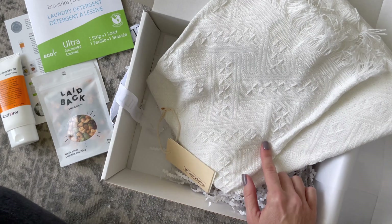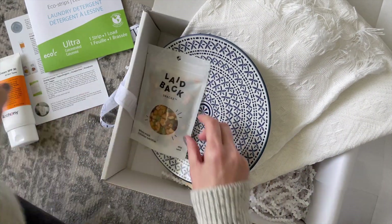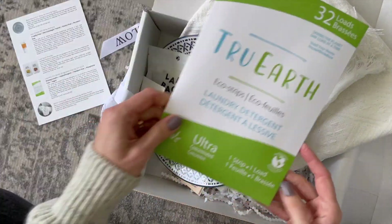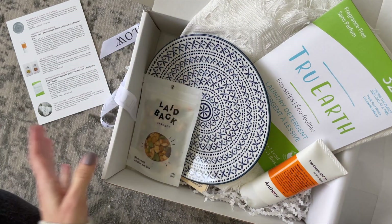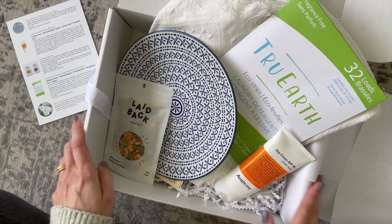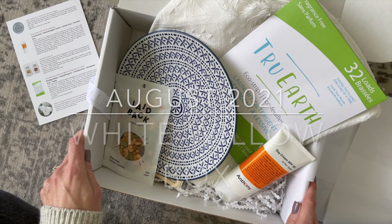Quick recap: we have the throw, the gorgeous plate, a snack, the SPF day cream, and the laundry strips — all very wonderful items that I am happy with. I would love to know what you guys think about the August White Willow Box, so make sure you comment down below. As per usual, thank you so much for watching!